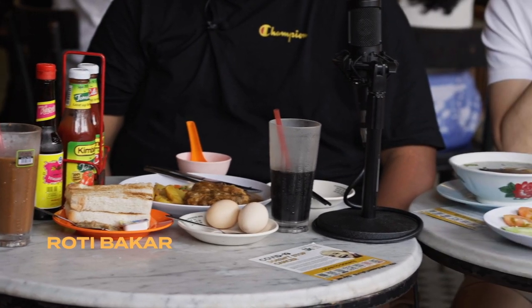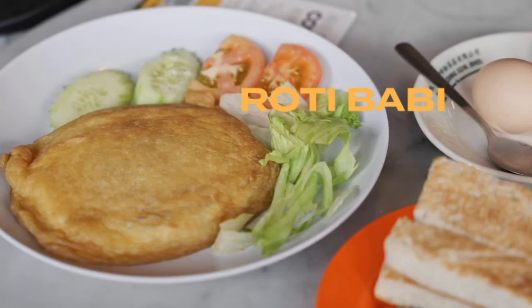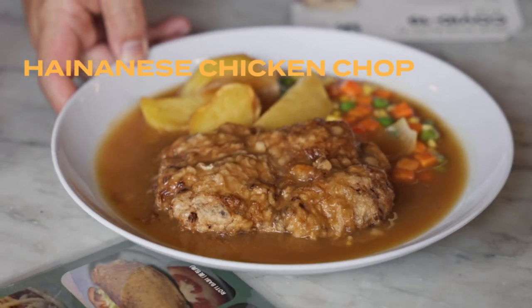Ta-da! So your typical roti baka, the kaya, and you have your half-boiled egg, beef stew. And then there's something that's quite special, quite unique to this place — Roti barbie. Over there, your chicken chop.